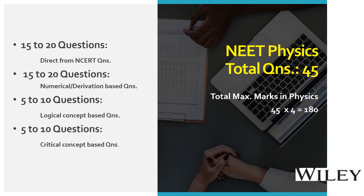There are four main categories of questions asked in NEET exam, as seen when analyzing previous year papers. First, a minimum of 15 to 20 questions are asked from the NCERT book. Second, another 15 to 20 questions are asked as numerical problems or derivation-based questions. The third category is logical concept-based questions, called LCB, with 5 to 10 questions. The fourth category is critical concept-based questions, called CCB, also with 5 to 10 questions.